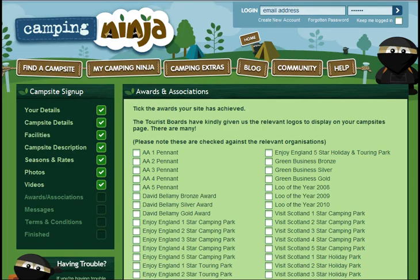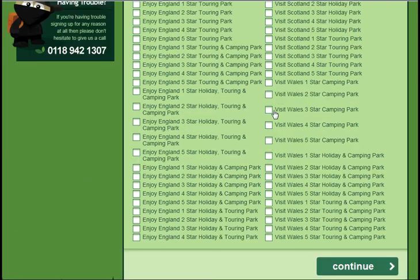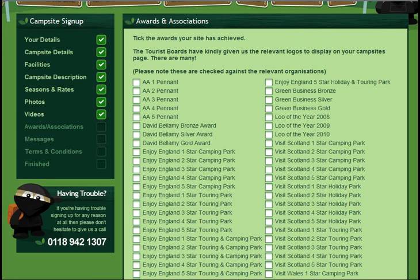Next, it's time to let people know if you have any awards. If you're a member of the AA, a David Bellamy Award, Visit Wales, England or Scotland — just let us know and it will be displayed next to your campsite.